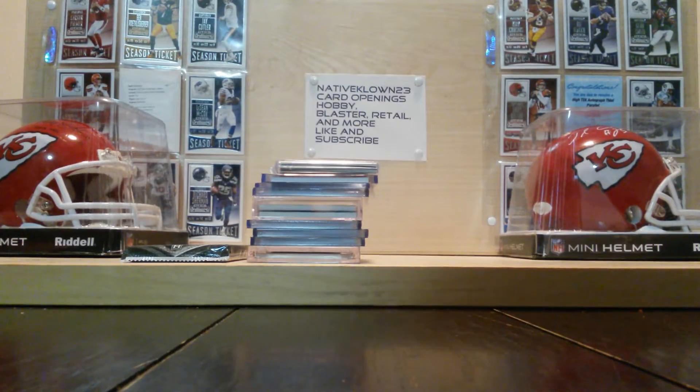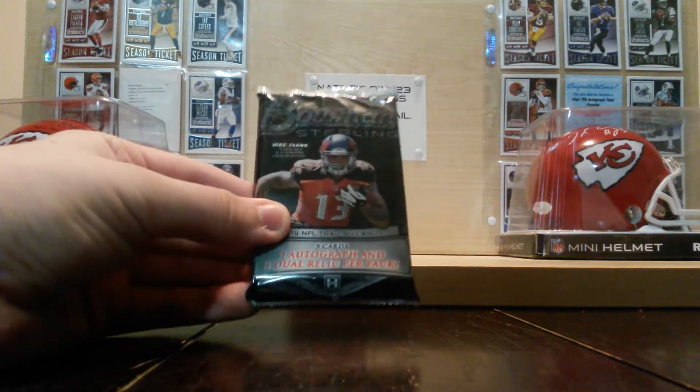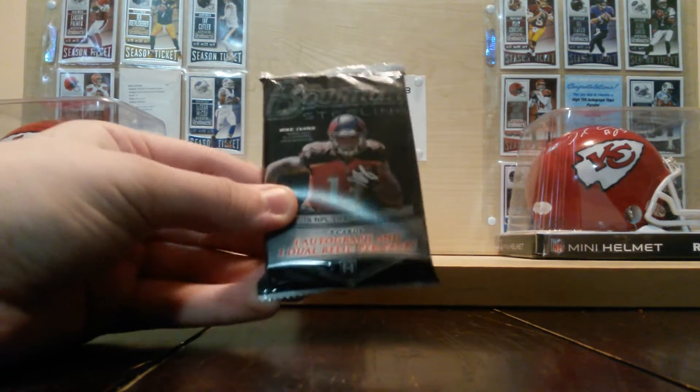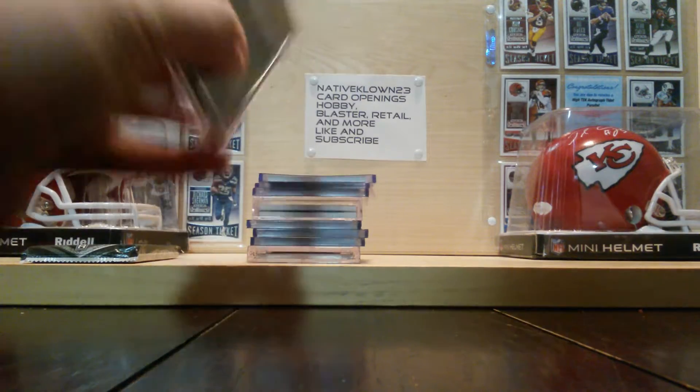So I'm going to get these open, and I'll be right back. Okay, so this is what came in all of those five packs. I got a pack of 2014 Bowman Sterling, two hits per pack, so stay tuned for that opening. And we'll start off with this case of cards.